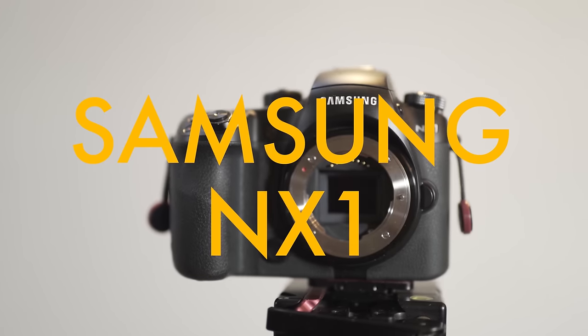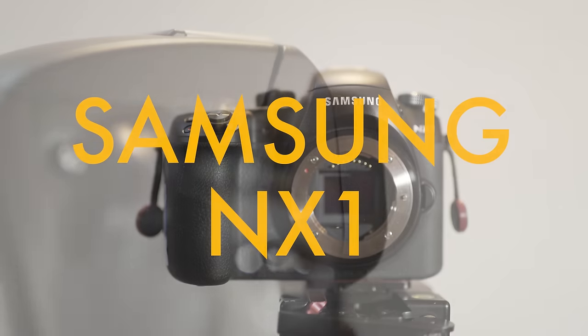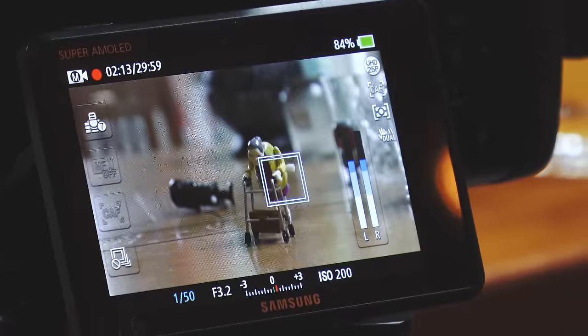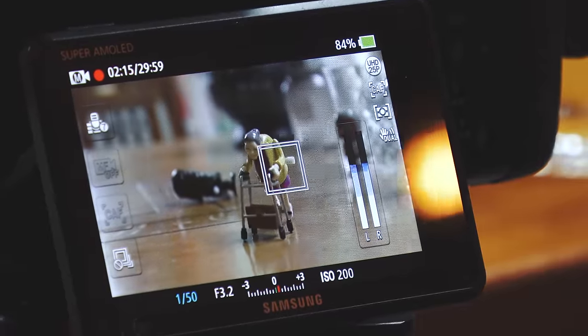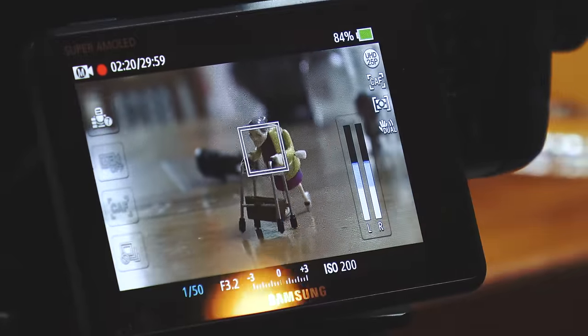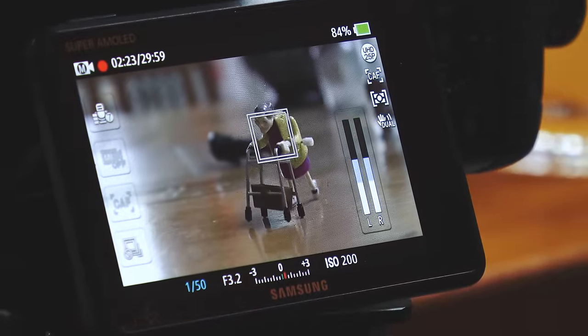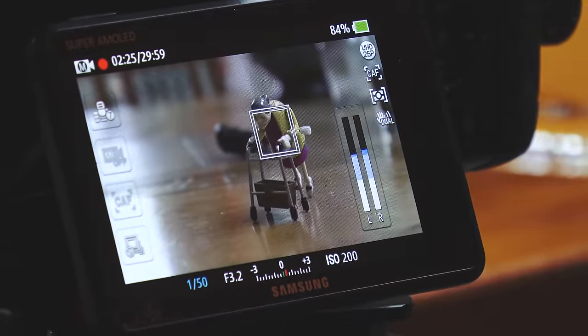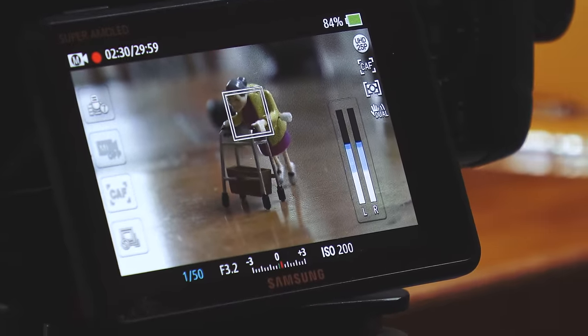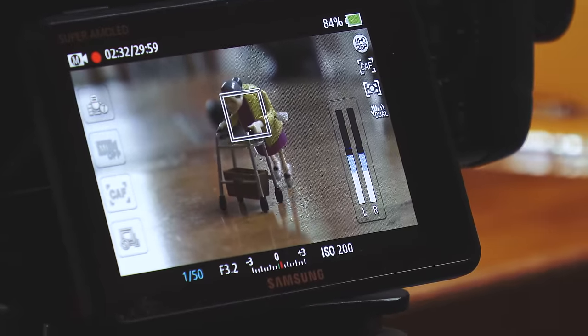And now for something completely random — the Samsung NX1. Well, I still got it. I haven't really used it that much, but it is a really nice camera that's been discontinued by Samsung. They're not going to make cameras like this anymore, though who knows in the far future. It does have UHD internal 4K recording, it's a nice image and it is H.265 as well. And it has touchscreen tracking autofocus.